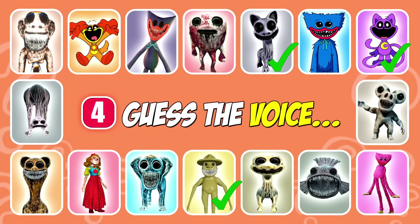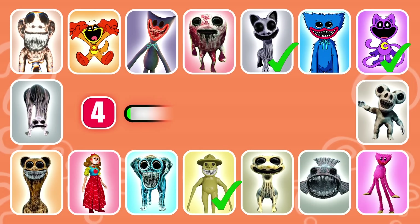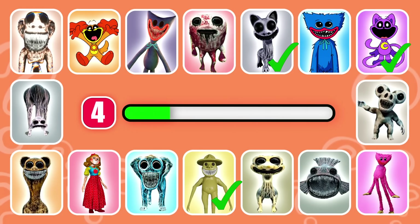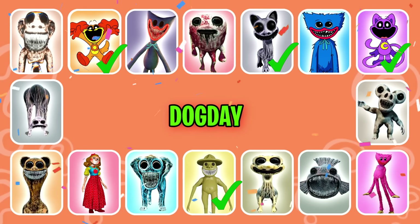Get ready to guess the next character. This character loves being a leader. That's correct, it's Dog Day.